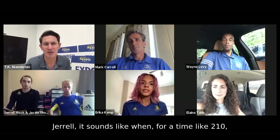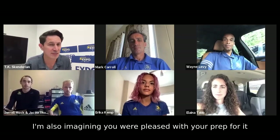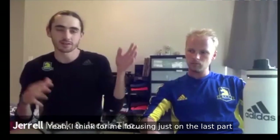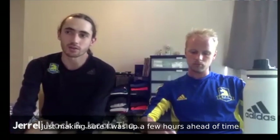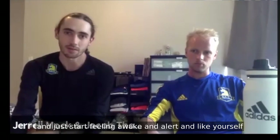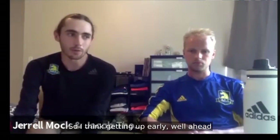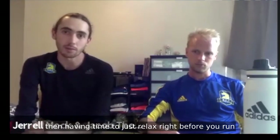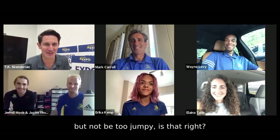Gerald, for a time like 2:10, it sounds like things really clicked. What were some things you did in the last 24 hours? Focusing on that last part — choose a time to get up and make sure you're plenty alert, especially if you're going to start early. That was a big deal for me, just making sure I was up a few hours ahead of time so I had time to get some food down, use the bathroom a few times, and start feeling awake and alert. Getting up early, setting a few things to do like eating and stretching, then having time to just relax right before you run instead of getting up and getting right at it. And finding the right balance of caffeine to be alert but not too jumpy.